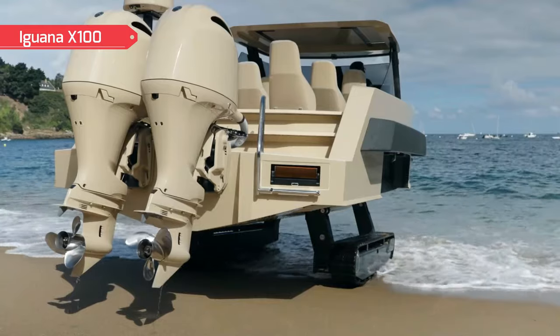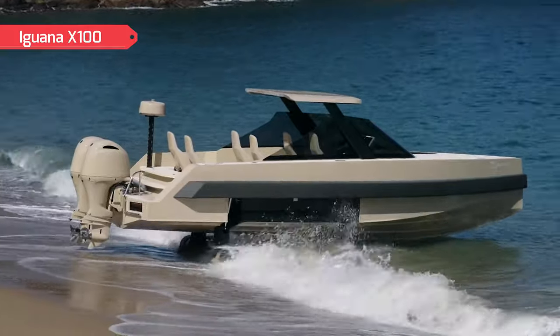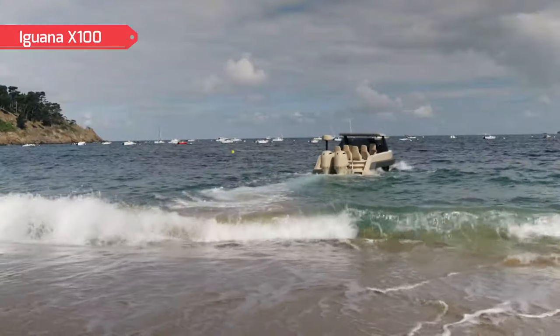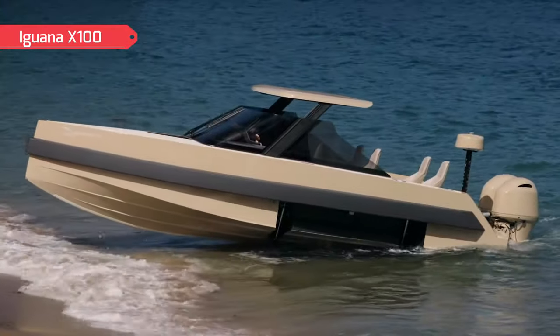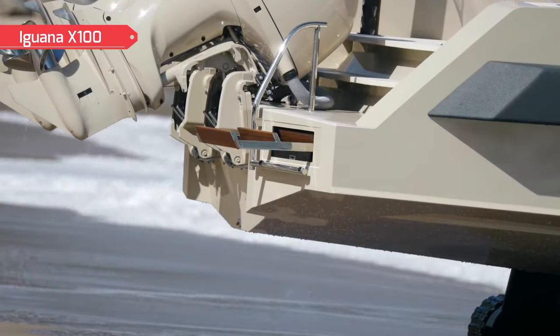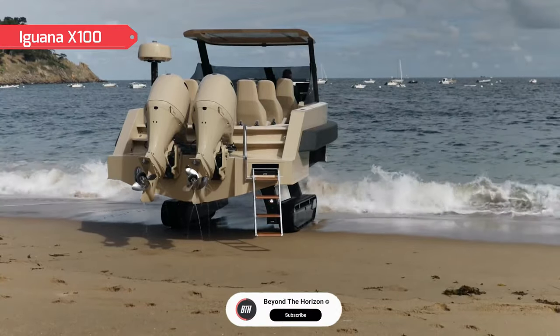They're capable of climbing inclines up to 22 degrees regardless of the surface, and the tracks deliver an even pressure on the ground — partly thanks to their perfectly positioned centre of gravity. The front of the boat is very light and empty, unlike the back where the engine, fuel tank, and landing gear are located. This keeps them balanced even with 11 persons on the bow.